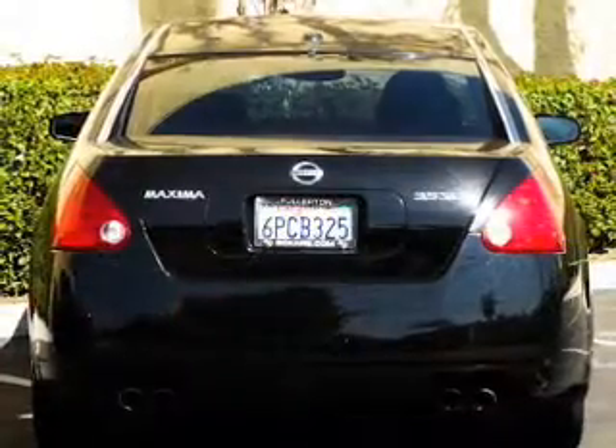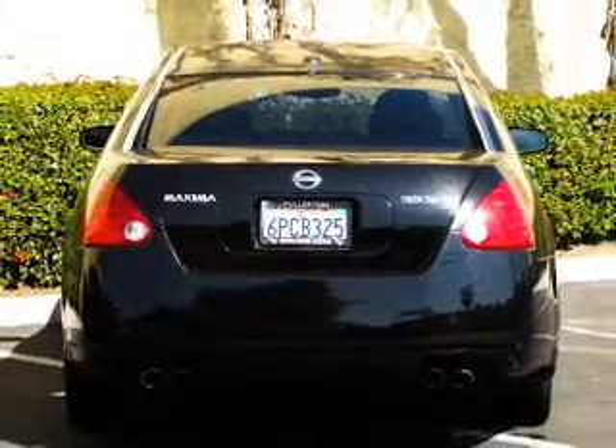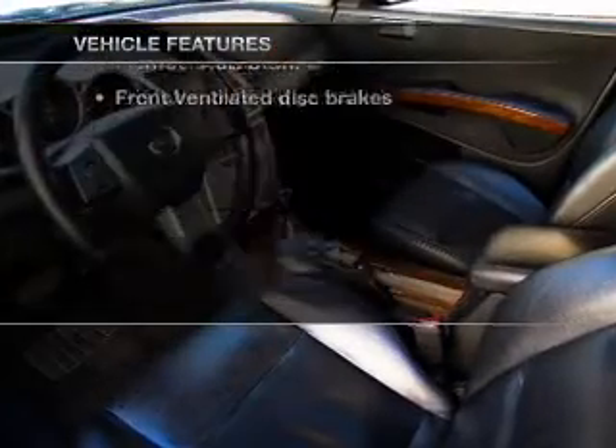Heated seats are a desirable comfort feature. Tailor the temperature to your preference and your passengers. The sunroof lets fresh air in. And with these notable features, you won't want to miss out on the opportunity to own this amazing ride.